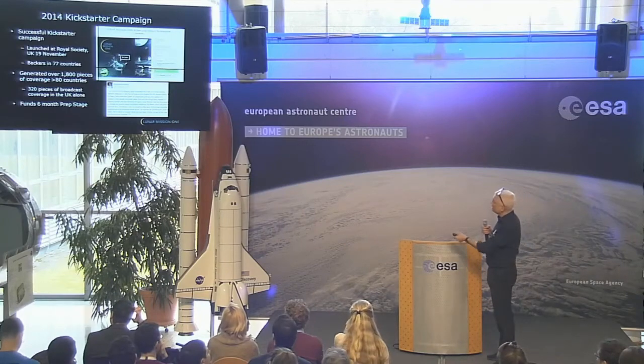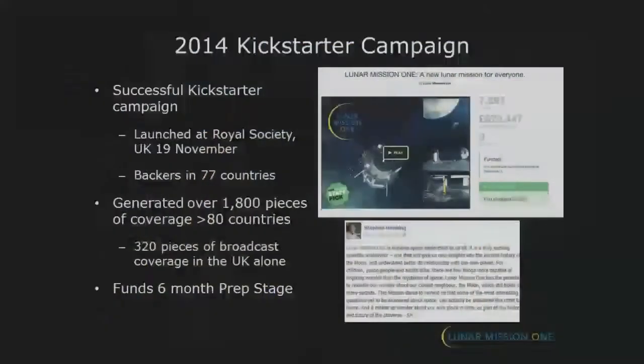We're currently in the six-month preparatory stay phase. We've got a nice — the laser pointer is not working — but that says Stephen Hawking. Everyone's heard of Stephen Hawking. The Lunar Mission, when I got these slides from the UK, there were a whole bunch of other people being quoted, but if you're not British, you won't know who they were. But everybody will know who Stephen Hawking is.